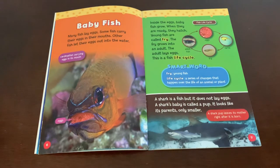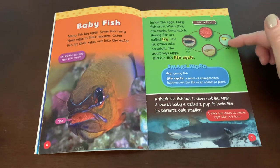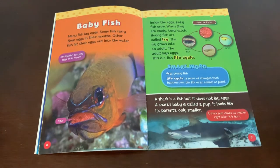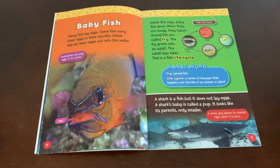Young fish are called fry. The fry grows into an adult. The adult lays eggs. This is a fish life cycle: it begins as an egg, hatches into a larva, changes into a fry, and then grows into an adult fish. Life cycle — a series of changes that happens over the time of an animal or plant. Fry — a young fish.